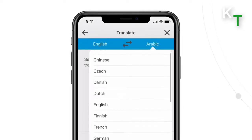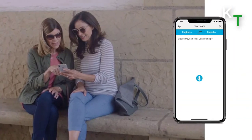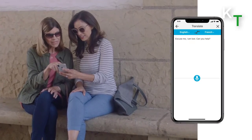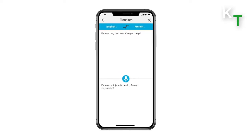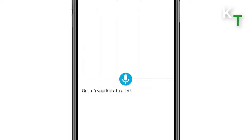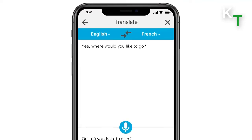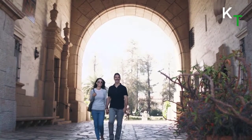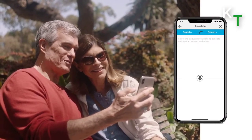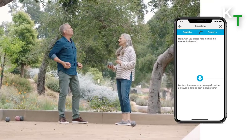With Livio AI hearing aids, you can more easily communicate with people who speak other languages via the translation tool. The Thrive Hearing app translates 27 languages as you hear them. Select your language and that of the other speaker to engage in a conversation. When you speak into your iPhone, the Thrive Hearing app will translate your speech and display it on the screen in the other person's language — show them the screen so they can see what you're saying. When the other person speaks into your phone, the app translates their speech, displays it in your language, and streams the translated text to your hearing aids.